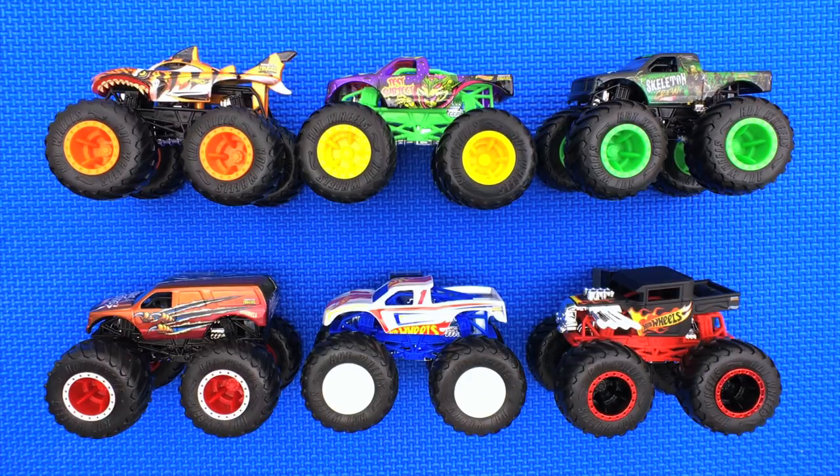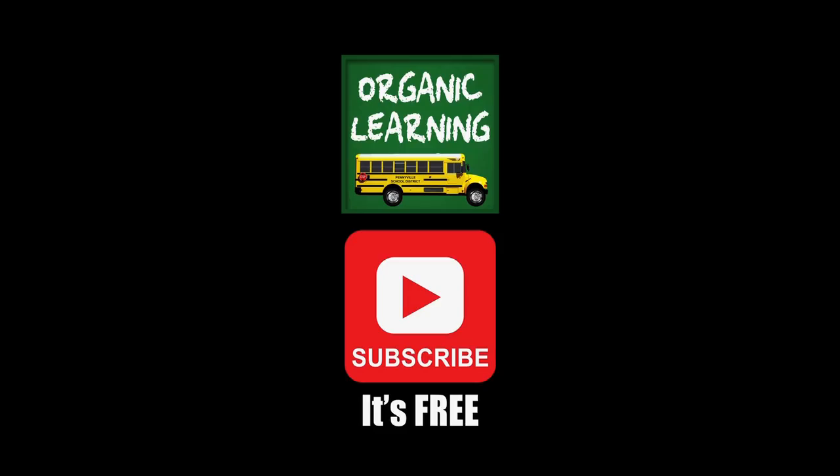Okay, time to go! We hope you had fun going over all these awesome Hot Wheels monster trucks. Bye bye, see you next time! If you liked our video, please give it a thumbs up, don't forget to subscribe, and leave a comment below. Thank you!